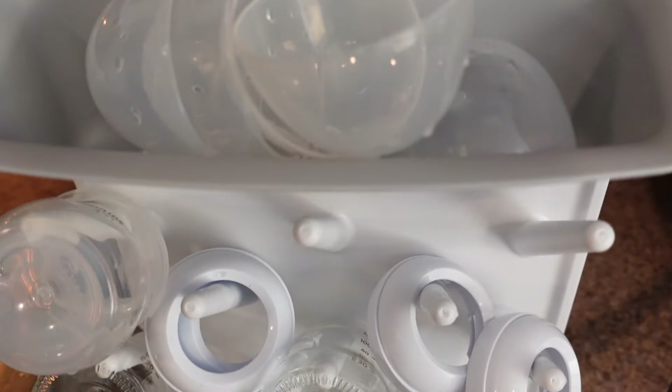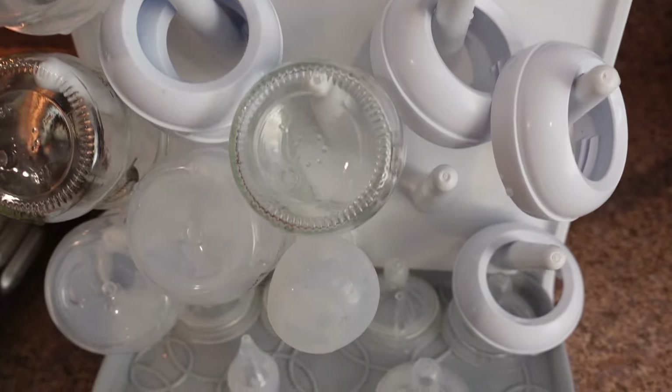Number five is a baby bottle drying rack. I have a vertical one. The reason I like the vertical drying rack is because it takes up less counter space compared to a horizontal one, which takes up more space. It holds a lot of things and I just like the look of it better too.